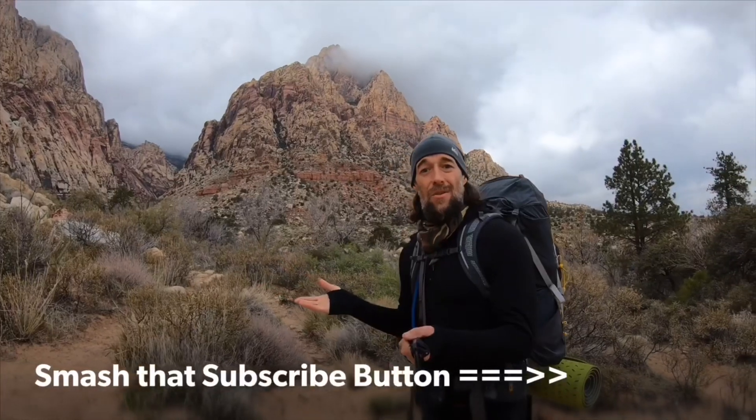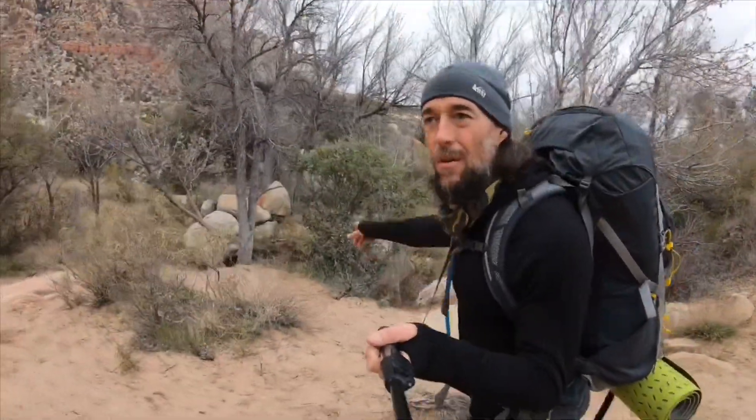If you like outdoor adventure videos, trail ultra running, and mountain climbing, go ahead and smash that red subscribe button. Join Mountain High Adventures on YouTube, give me a like or a thumbs up, and shoot me a comment down below. We're getting in here close to First Creek Canyon — you can hear the water flowing.